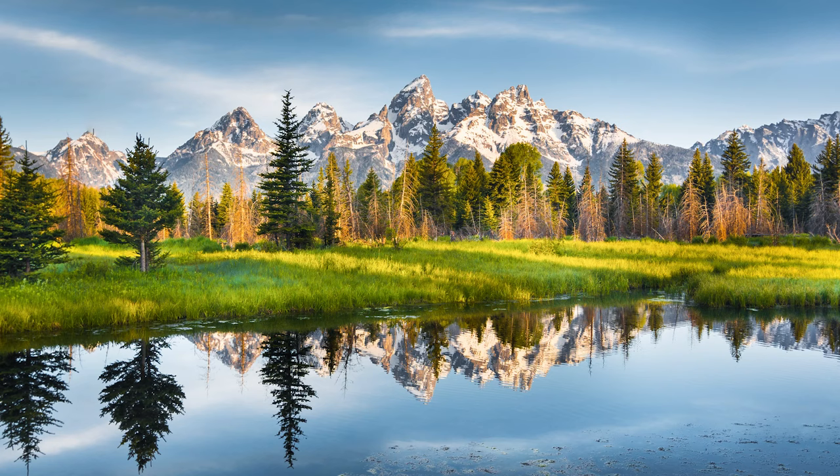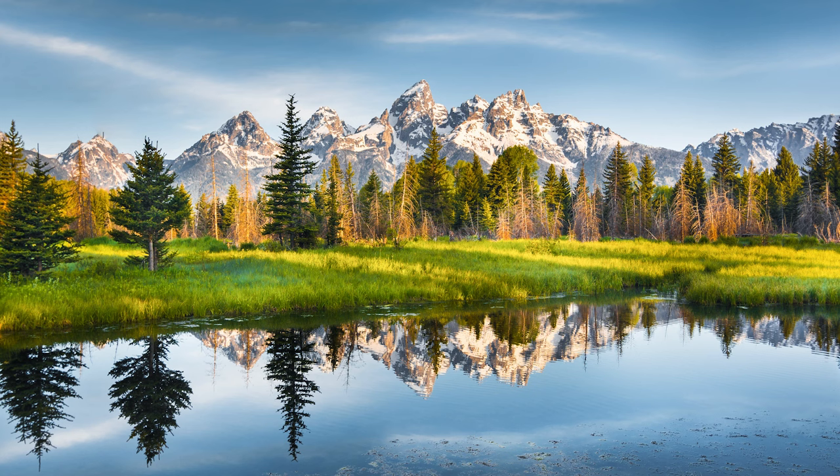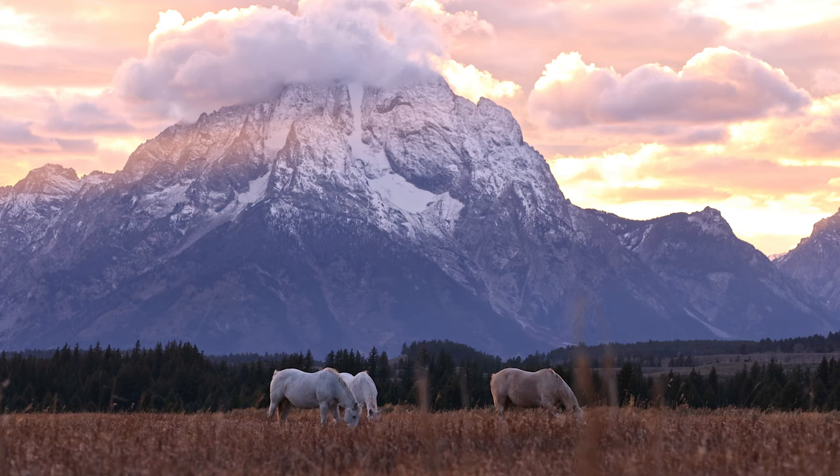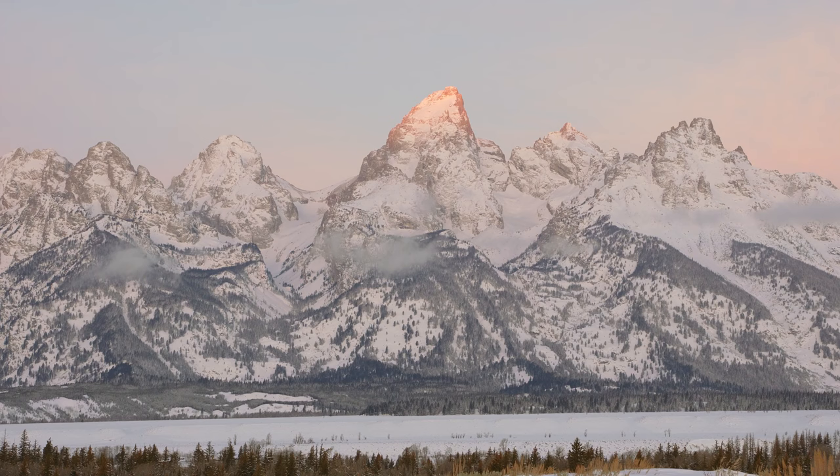The Tetons is a smaller range within the Rockies, whose highest peak, Grand Teton, rises to almost 14,000 feet. Although the mountain range itself is one of the youngest in North America, having only been uplifting for a mere 10 million years, the rock from which it is formed is some of the oldest in North America, dating back 2.7 billion years.